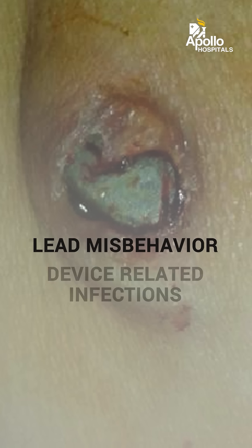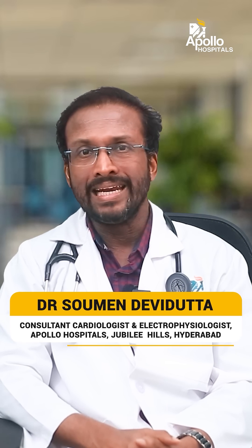Conventional pacemakers, despite all the advances, are still limited by technical difficulties in implanting leads, lead misbehavior over time, and device-related infections — all of which add significant patient morbidity and recurring cost. Leadless pacemakers have successfully nullified all these complications of conventional pacemakers.